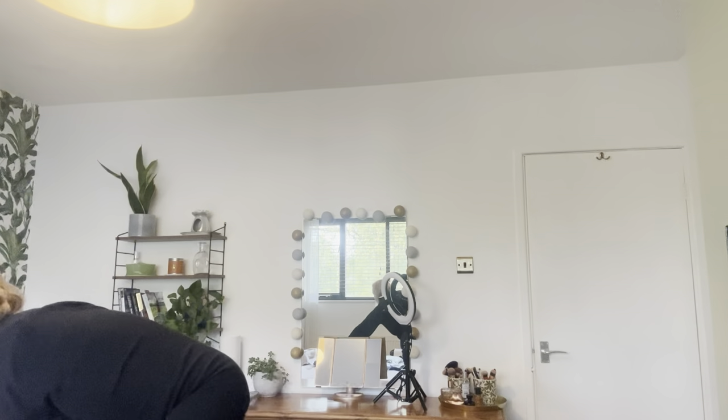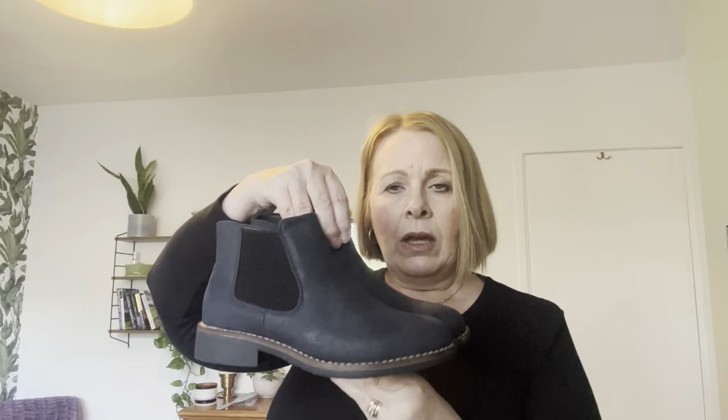The boots are definitely a keeper — I love them. They've got a stretchy panel at the side. They're only short, so they wouldn't work with a skirt and they cut me off in the wrong place on the ankle, but for under jeans or trousers — which I wear most of the time anyway — they're perfect. Very comfortable, and I just love the navy. They're a keeper.